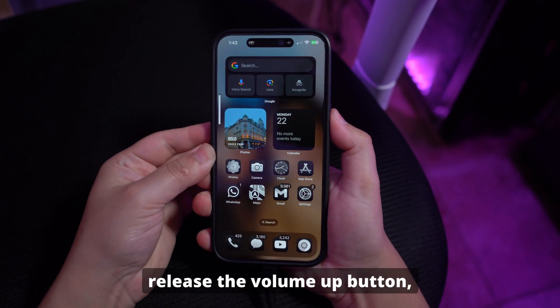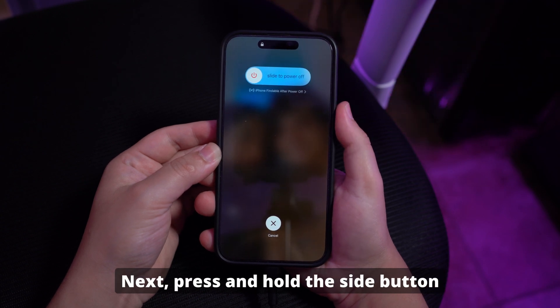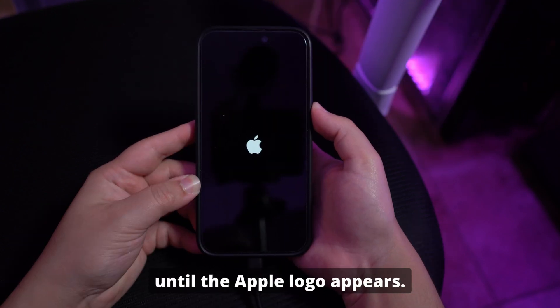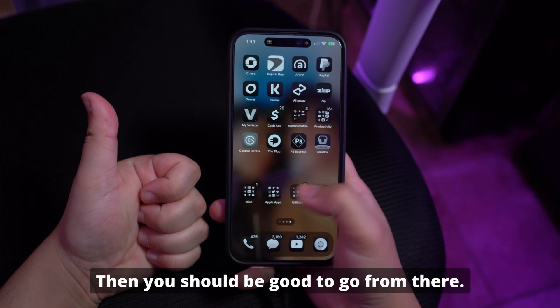To start, press and quickly release the volume up button. Then press and quickly release the volume down button. Next, press and hold the side button until the Apple logo appears. Now wait for the device to reboot and check if the issue is resolved. Then you should be good to go from there.